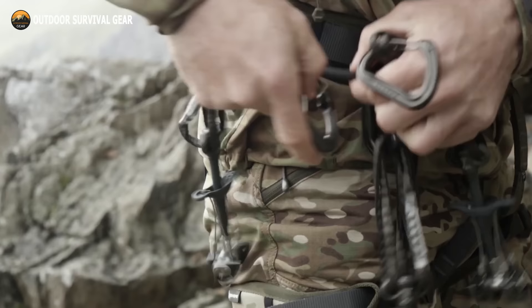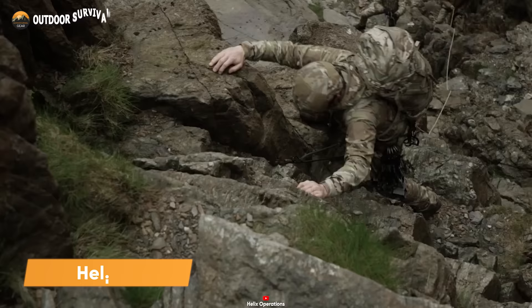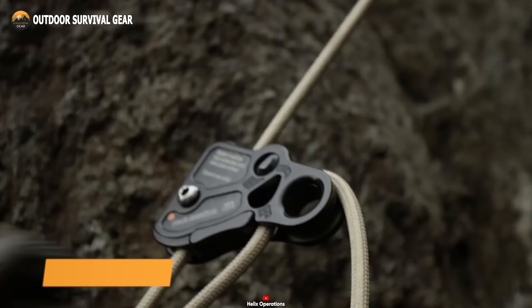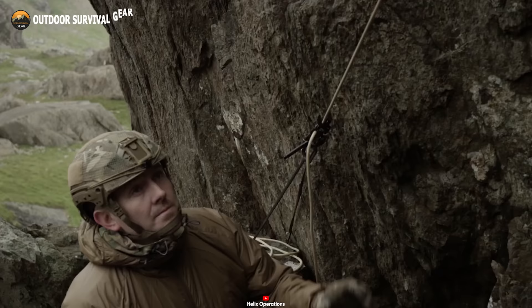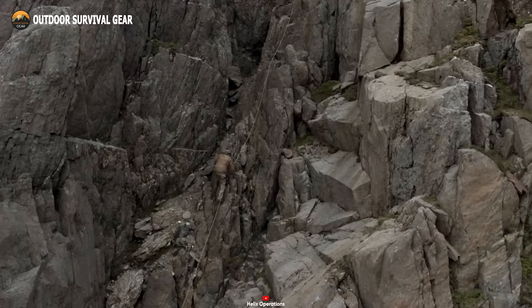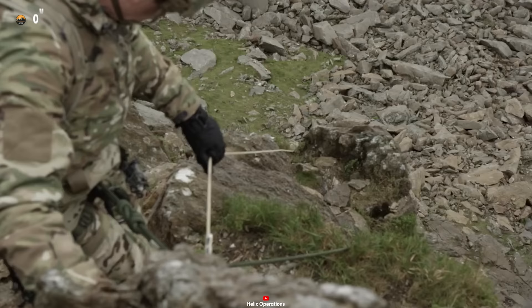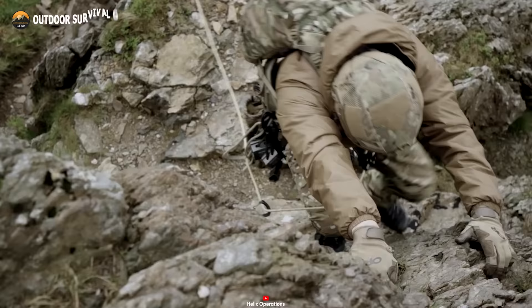When facing critical climbing situations where every move counts, the Helix Spectre Carabiner emerges as the paramount choice for conquering challenging climbs. Utilizing an ingenious I-beam construction technique, this carabiner maintains an impressively light design without sacrificing an ounce of strength, ensuring steadfast security during ascents. What sets it apart is its remarkable adaptability, effortlessly fitting into diverse climbing scenarios with ease. When the stakes are high, rely on the Helix Spectre as your ultimate lifeline.